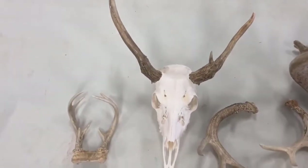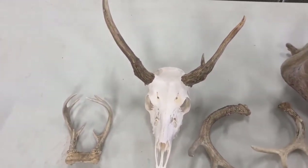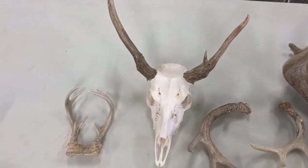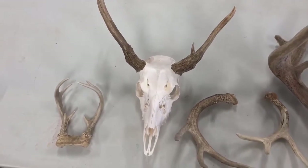Next, we have an antler set that was from a deer that was at Oxbow many, many years ago. He died when he was 12 years old — so very, very old. And you can tell by his antlers that he just wasn't as healthy as he used to be.